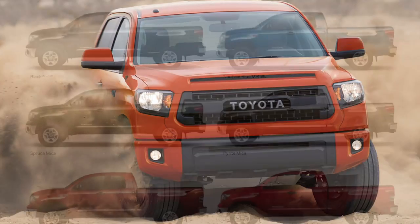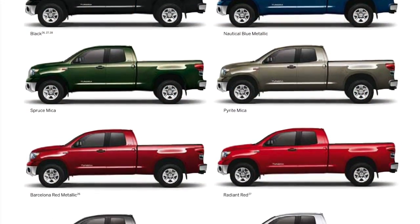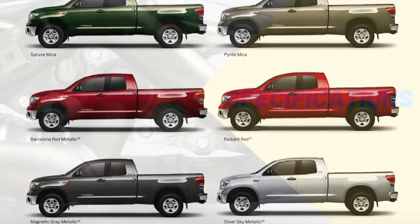Overall, I'm a big fan of the look of the Tundra, and I do believe that it has aged very nicely indeed. The original and revised design looks really good, and for a full-size pickup truck the Tundra can definitely compete in terms of style with the other competition in its segment.